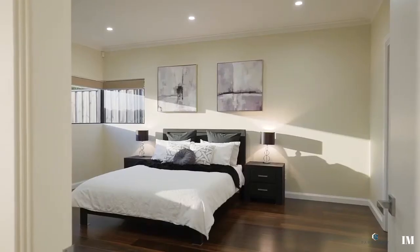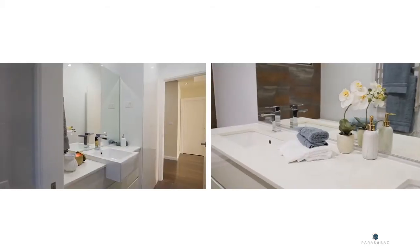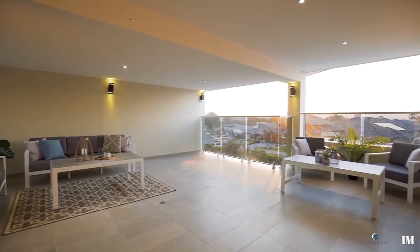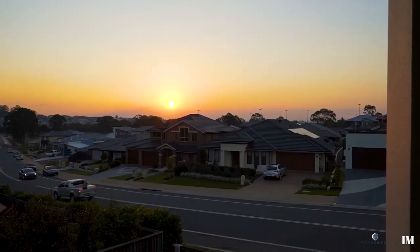There are two master bedrooms — one downstairs which is ideal for guest or in-law accommodation, and the other upstairs with his and hers ensuite, a spa bath with direct access to a palatial terrace area that is fully covered and enjoys views extending up to the Blue Mountains.